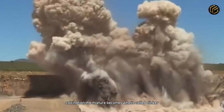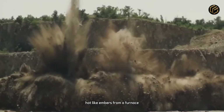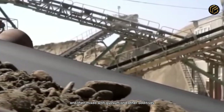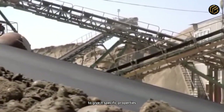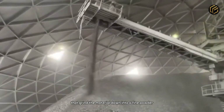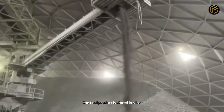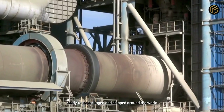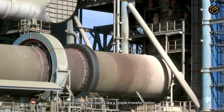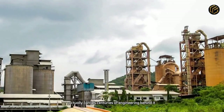Calcination. The mixture becomes what's called clinker. The clinker exits the kiln glowing red-hot, like embers from a furnace. It's rapidly cooled with jets of cold air and then mixed with gypsum and other additives to give it specific properties. After that, everything goes into enormous mills that grind the material down into a fine powder — the cement we all know. The final product is stored in silos, ready to be packaged and shipped around the world. But this is only the beginning of the story, because what seems like a simple transformation from stone to powder actually carries centuries of engineering behind it.